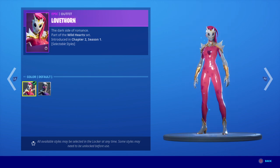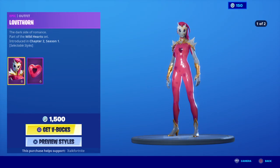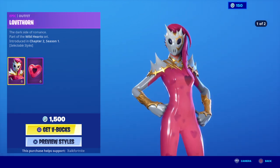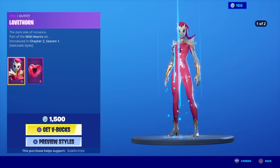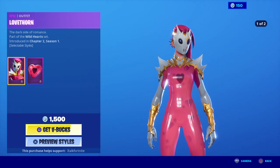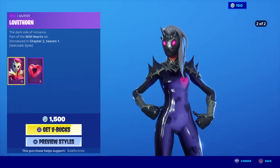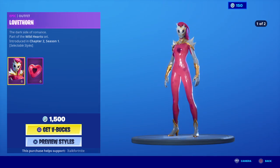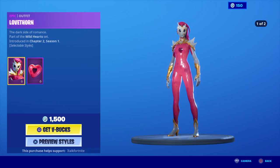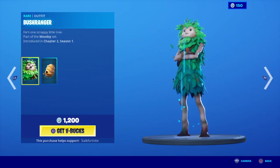I think this is a pretty cool skin, but I kind of wish it was a rare instead of an epic. But I guess I can kind of understand why it would be epic because of all those hearts inside of her body. I can kind of understand that. Moving on.